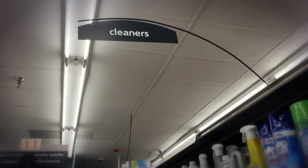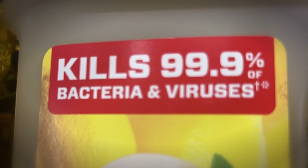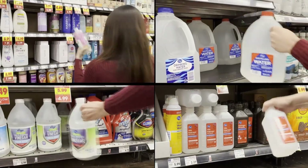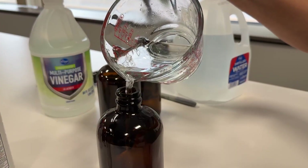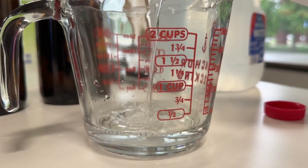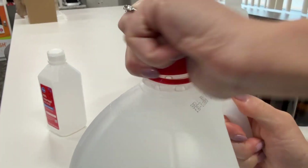We all want clean homes, but with so many products available, it's hard to know what's effective and easier on your lungs. So we bought some commercial cleaners and bleach, as well as ingredients to make our own more natural options. The first solution: equal parts vinegar and distilled water with drops of essential oils for scent. The other: a quarter cup rubbing alcohol, half teaspoon of Castile soap, and distilled water.